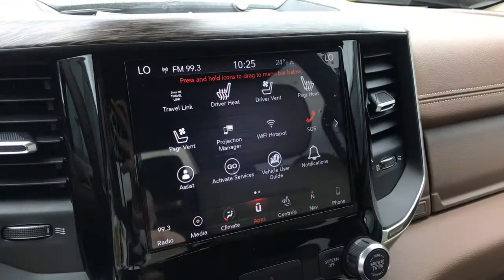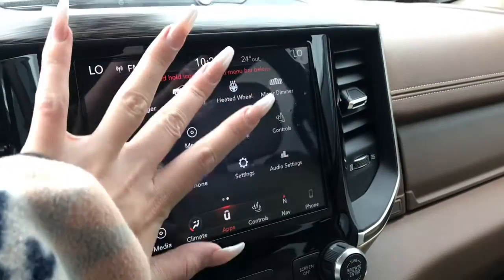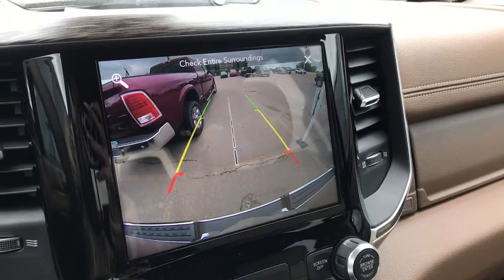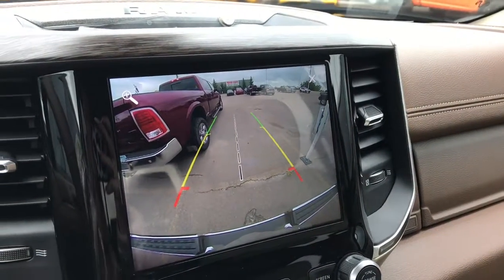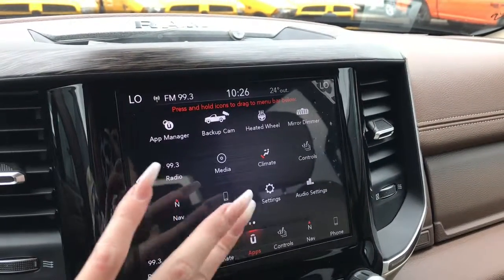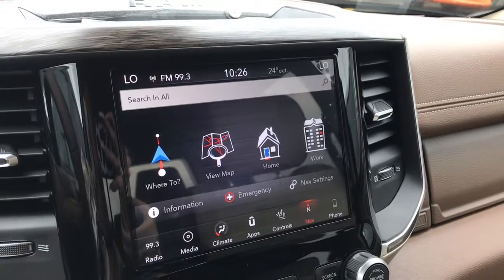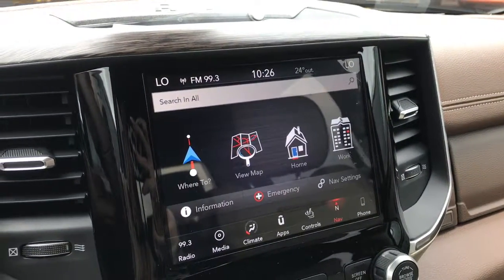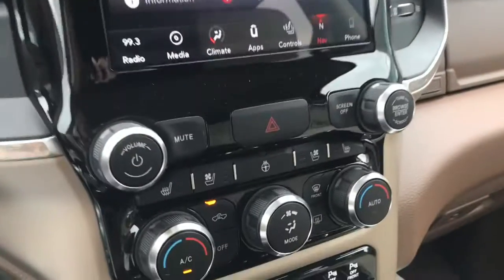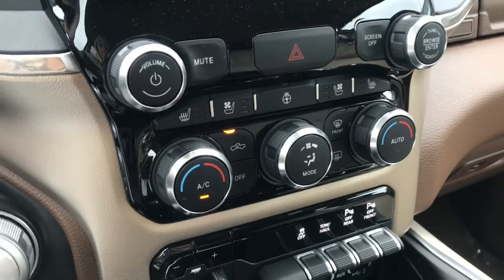We've also got vented and heated seats in the front, and Wi-Fi hotspot. You have access to your backup camera through here, which has the park assist lines — these will let you know how close you are from something, and even stop if you get too close. You do have your navigation through here, and you have the ability to connect your phone, whether to play music or make calls, through Apple CarPlay or Google Android. Just below that, we've got quick-to-access climate control buttons, so you don't have to go through the touchscreen menus every time.